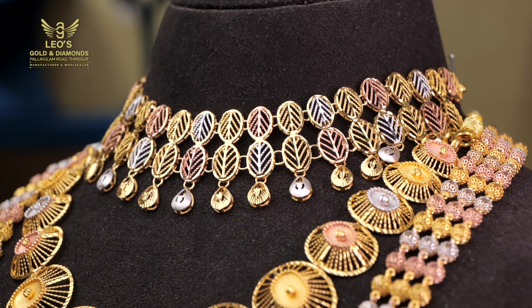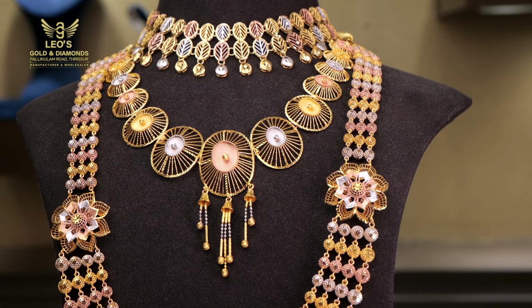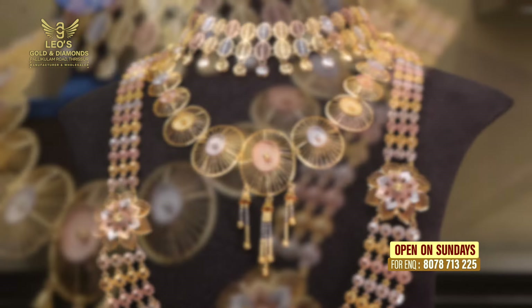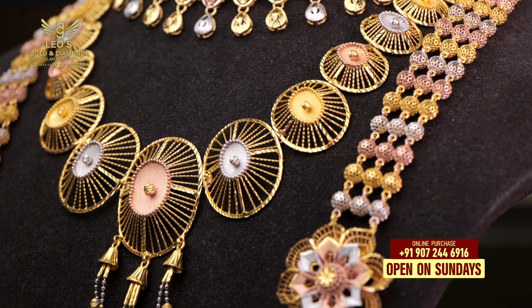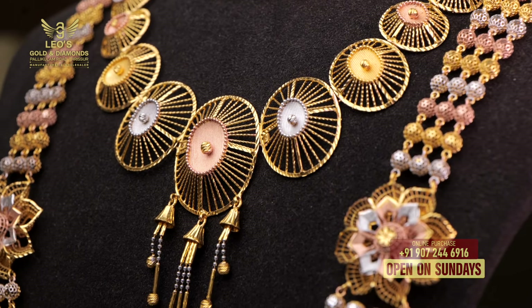It has a circle pattern. It has a tricolor pattern — white gold, rose gold and yellow gold. It has a little bit of hangings. It has a little bit of circles in the head and a little bit of balls. It has 30 grams.